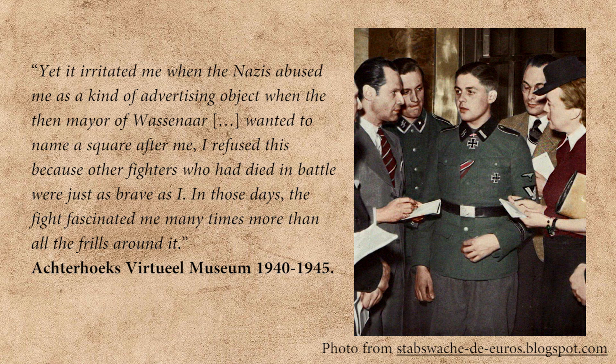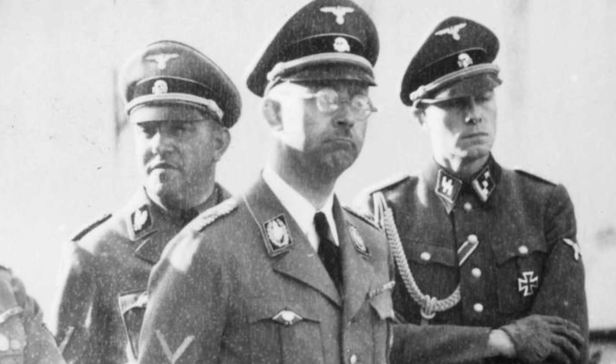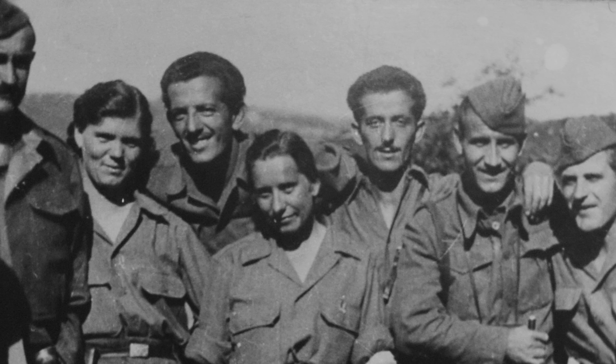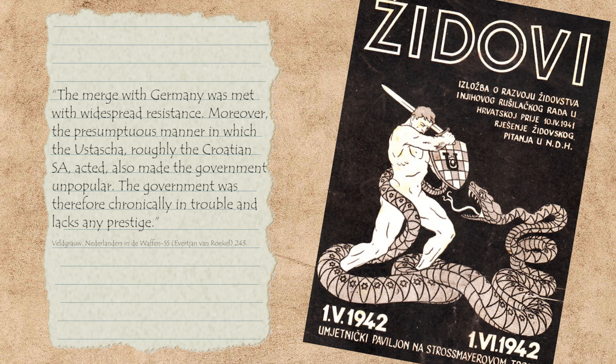Himmler was impressed by the performance of the Dutch Legion on the Eastern Front. In April the Legion was withdrawn from the front and transferred to Germany, where it was regrouped and renamed the 4th SS Panzergrenadier Brigade Nederland. After the summer of 1943 they were dispatched to Croatia to disarm the Italians who had surrendered, and saw action against the Yugoslav partisans. One Dutch volunteer described Croatia: 'The merger with Germany was met with widespread resistance; moreover the presumptuous manner in which the Ustaše acted also made the government unpopular.'